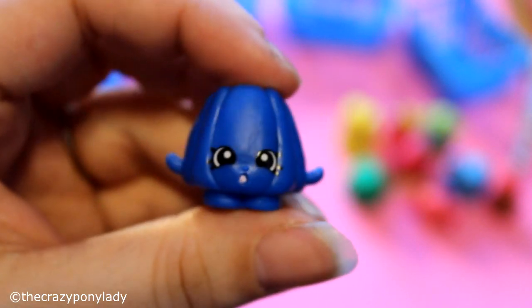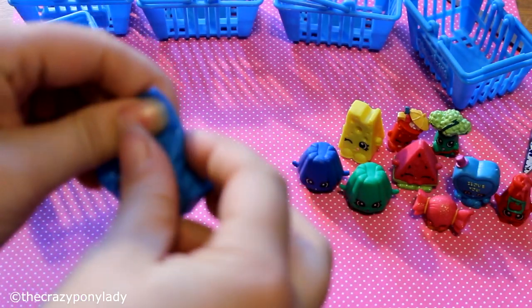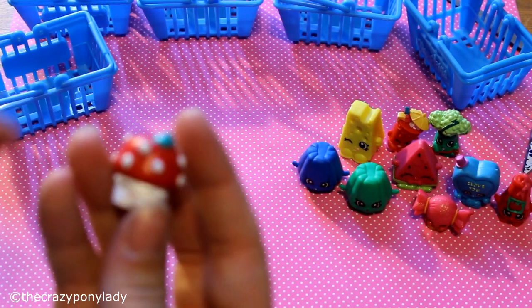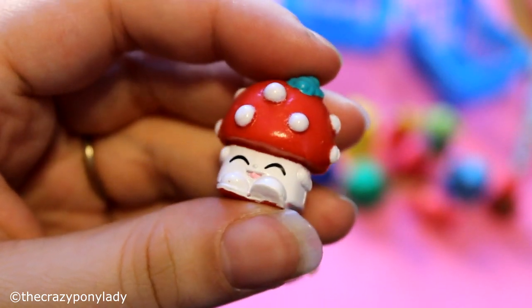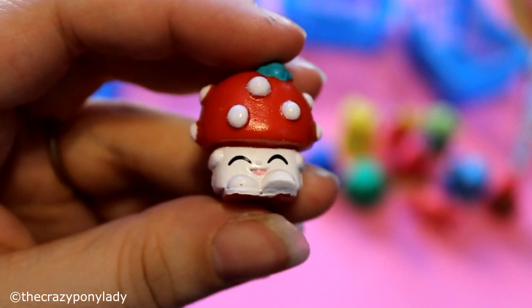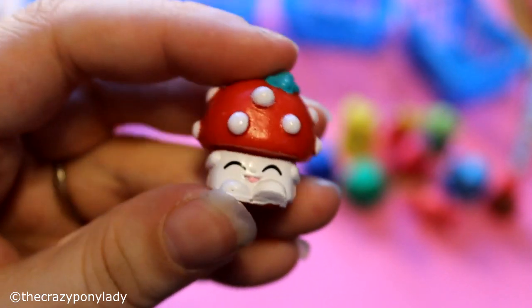Okay, so my last one — is it queen cupcake? Is it a frozen one? Oh — it's the mushroom! It's so cute. I have to say this one is now my ultimate favorite one. I love it!